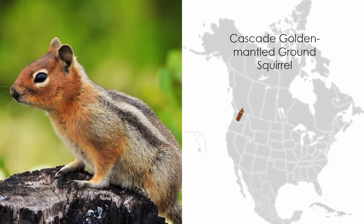The Cascade golden-mantled ground squirrel looks almost identical to the golden-mantled ground squirrel, except it's found in the Cascade Mountains of Washington and southwestern BC.